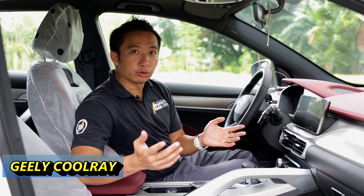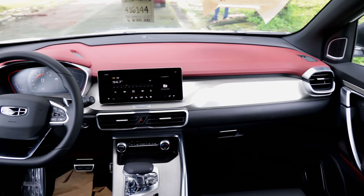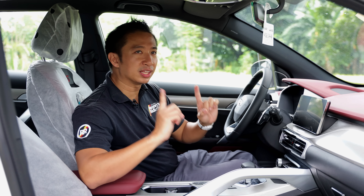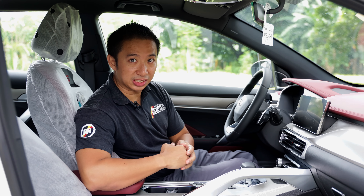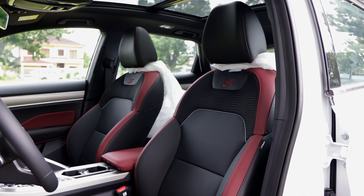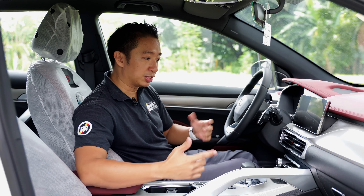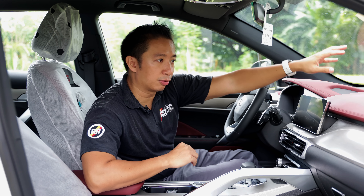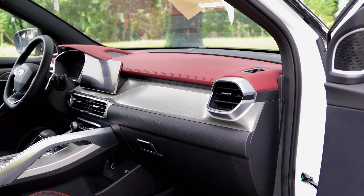The Jilly Coolray Sport SE gets practically the same type of cabin materials as the CS35 Plus Luxe, but the Coolray Sport SE gets one clear advantage: ventilated leather seats. The ventilation makes them more comfortable to use especially here in tropical Philippines. Aside from these ventilated leather seats, we also have a leather-wrapped steering wheel plus a red leather dashboard. Because of the ventilated seats and more leather inside, the Jilly Coolray Sport SE takes 5 points in the cabin materials category.